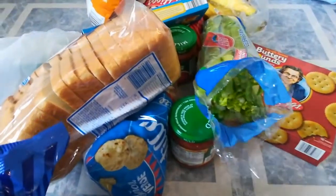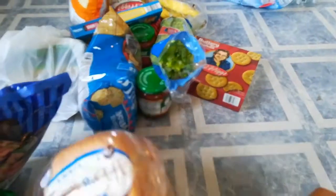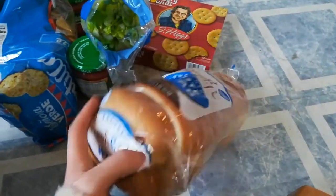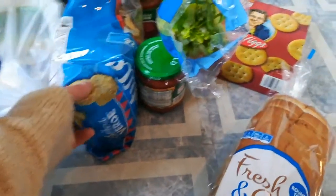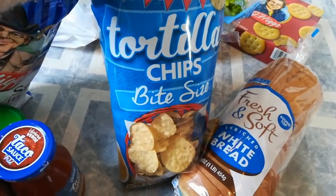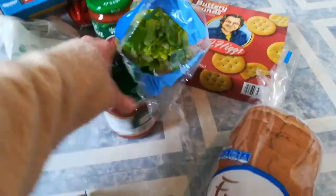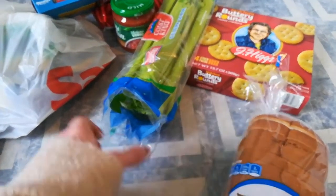Over here I have some bread because I plan to make more sandwiches this week — I just got the cheapest white bread, nothing special. I also have tortilla chips, bite size, which were about $2.50. And I got three jars of salsa because it was three for five dollars.